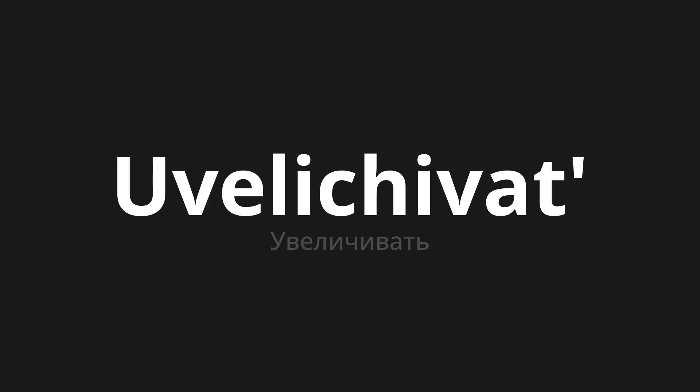Welcome to this pronunciation video. Today we will be focusing on a new word that you might find challenging or intriguing. So let's dive into today's word: Увеличивать, which means 'increase' in Russian.